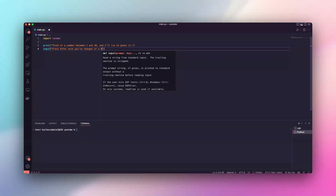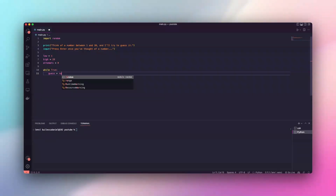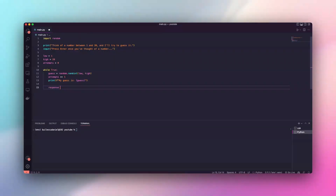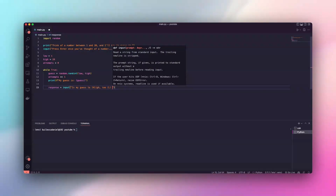We'll set the scene. You think of a number from 1 to 20 — keep it secret, hit enter when you're ready. Python's about to guess. We set the range from 1 to 20, and every guess refines this. We'll track attempts too, for a bit of suspense. The code makes a guess, you give it a hint — higher, lower, or correct — and it adjusts and refines with each step.